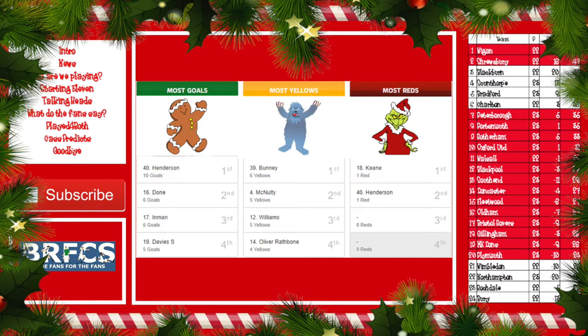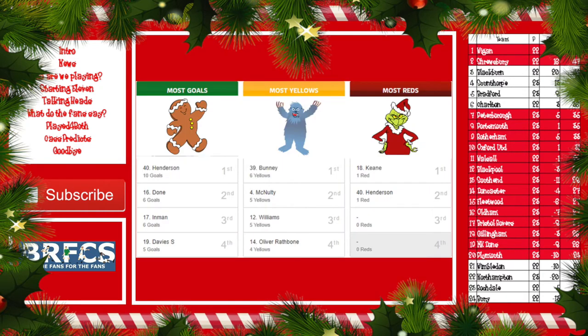Looking at Rochdale's statistics: Henderson with ten goals as I mentioned. Dunn's in there with six, Inman with six, and Davies has five. Into discipline: Bunney's got six yellows, McNulty five, Williams five, and Rathbone four. Into reds — only two players with red cards: Keane's got one and Henderson has one.